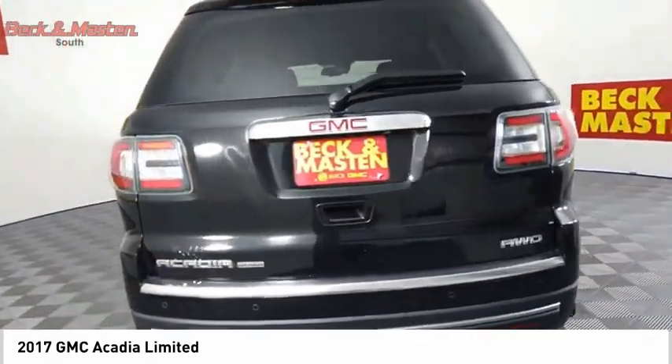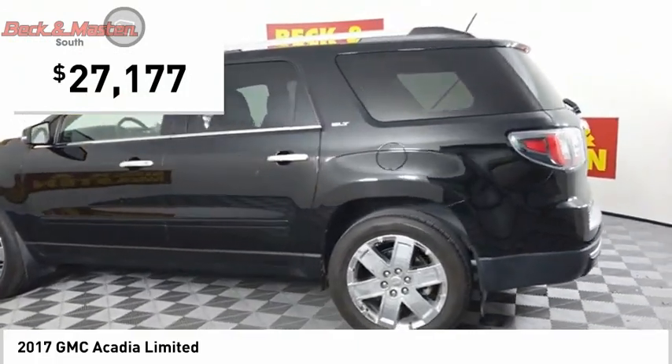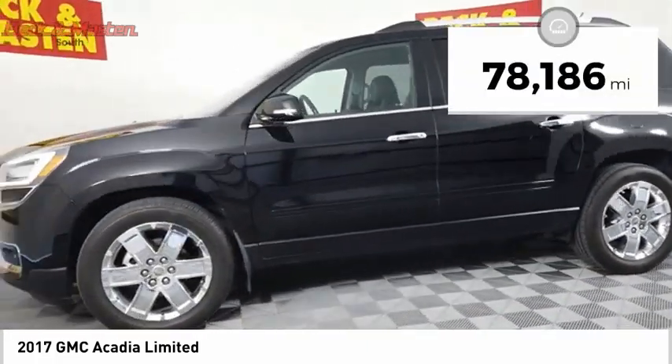The Acadia is a premium utility that rejects compromise and is priced below $30,000. This vehicle has less than 80,000 miles.